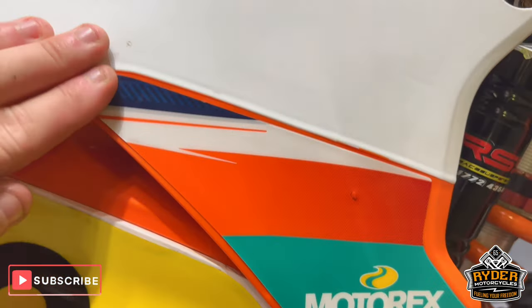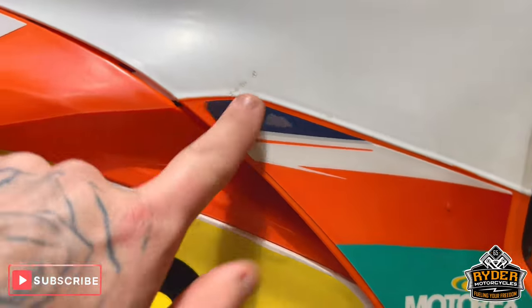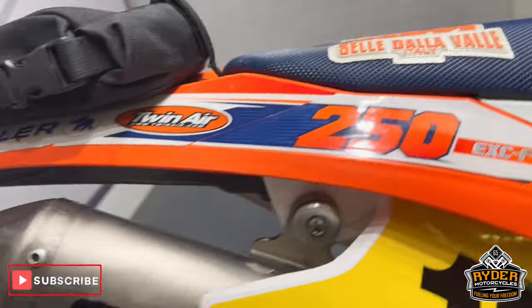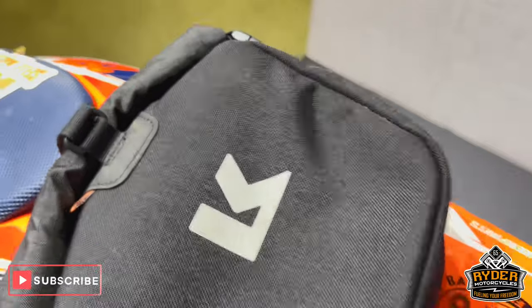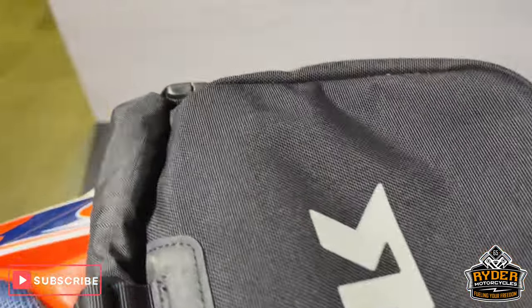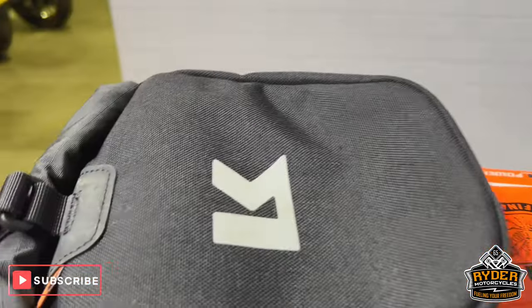The panel on the right — the stickers are just starting to lift in places. Underneath is all tidy. It also has the Krieger trail bag on the back, so you could put tools in there or anything like that.